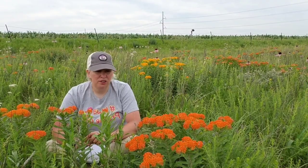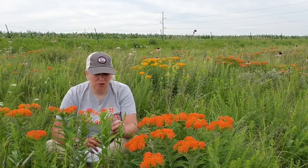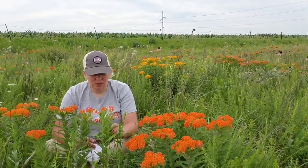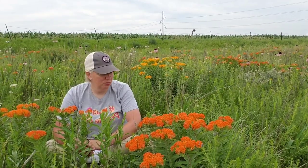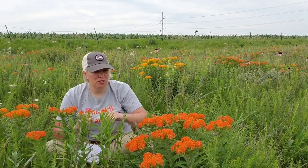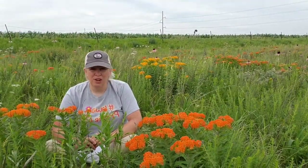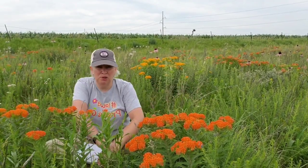The leaves on butterfly milkweed are alternate — meaning they go every other — and they are very different from common milkweed. These leaves are long, about two to six inches long and about an inch wide, so they're a long slender leaf with a smooth margin. The stem, as I can see right in front of me, is very hairy. Those are the identifying characteristics. But this one is just boom right in your face — it's that orange plant in the prairie. A young plant will have two or three stems coming up, but it can also grow into a bushy appearance.